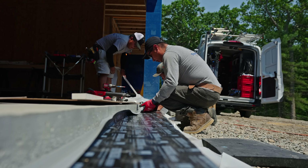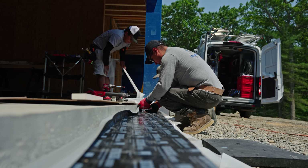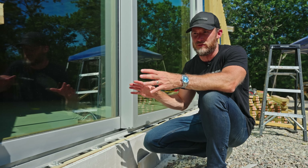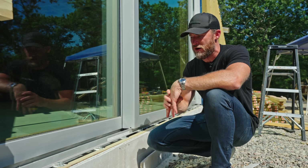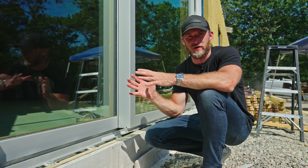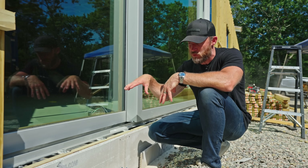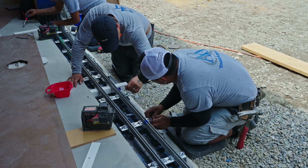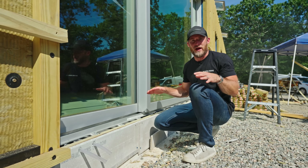We used the Proclima Exto seals — essentially a tape product that we built into the depression of the slab edge. We could have used a liquid-applied product but chose the tape since we're already using the self-adhered weather-resistant barrier on the house. We figured it was simple. Ultimately, you just want to create some protection from any moisture making its way into the concrete slab, because that slab is monolithic throughout the living space.